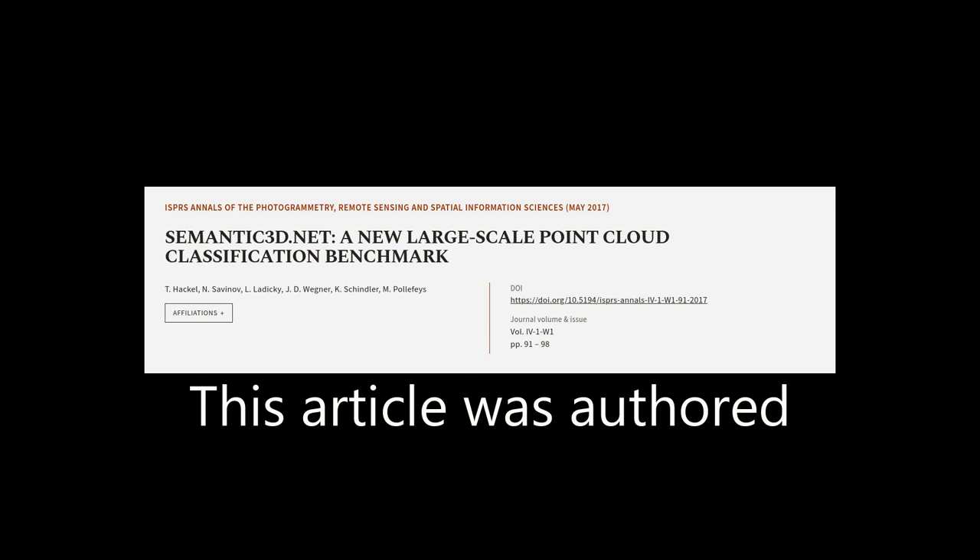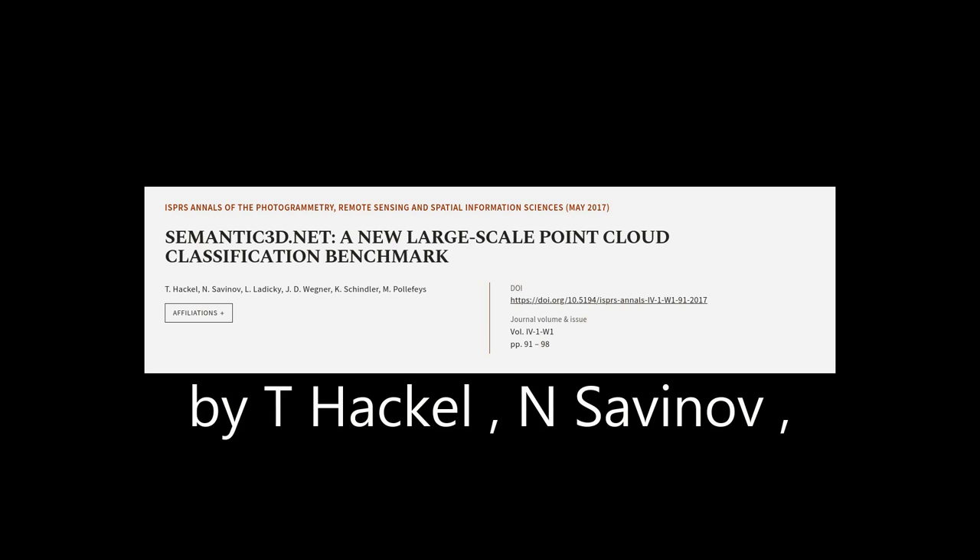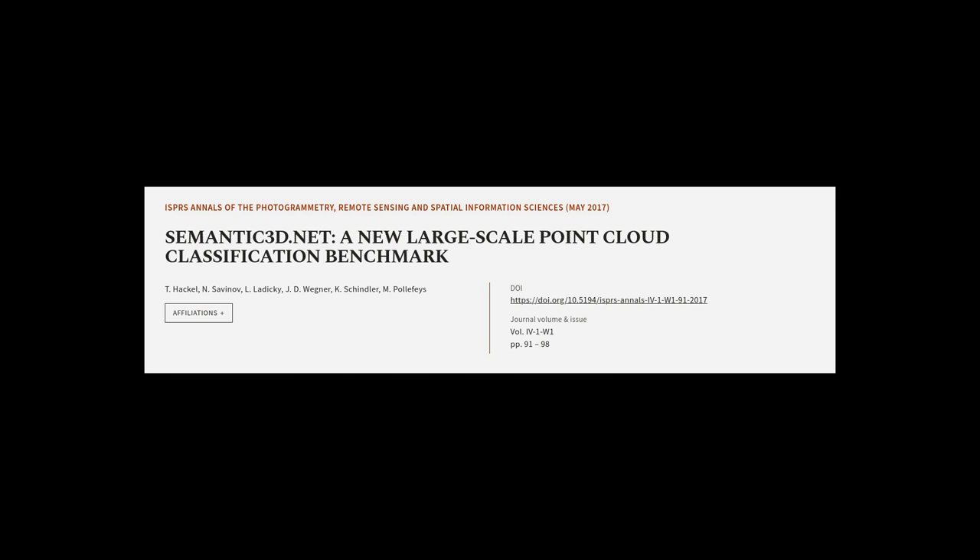This article was authored by T. Hackle, N. Savinov, L. Ladecky, and others. See Wearearticle.tv — links in the description below.